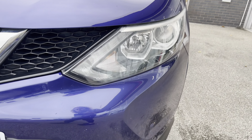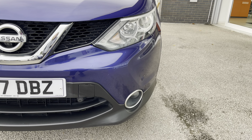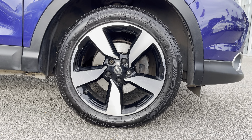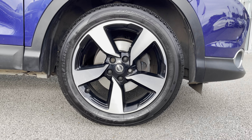To start off with, you have your LED signature daytime running lights, which are brilliant for making you more visible, especially to other road users. Along with 18 inch diamond cut style alloy wheels with the true chain finish, really complementing the blue exterior colour.